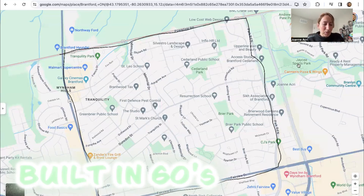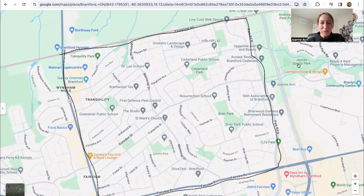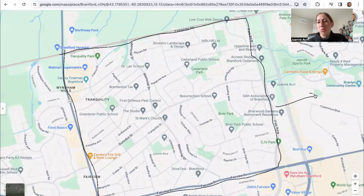Most of these homes were built in the 60s, with the latest being from around the 90s, so it's a developed, established community that everyone quite enjoys. You're also very close to highway access — like five minutes, not even. Going east toward Toronto, you're about an hour and a half without traffic. London is to the west, and heading south you've got beach towns like Port Dover and Turkey Point. It's a nice central location in the north end of Brantford, which makes it really desirable for people moving from the GTA.